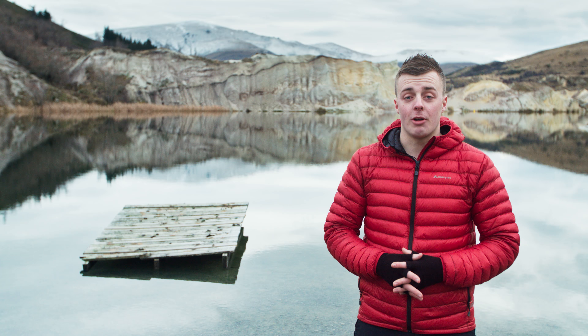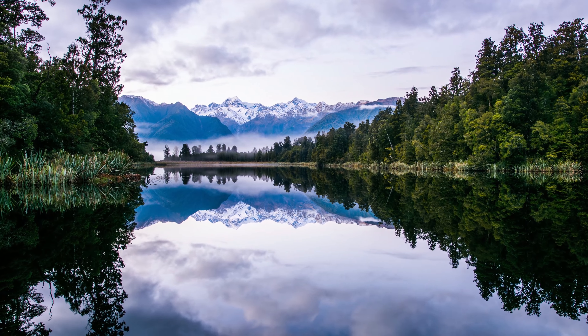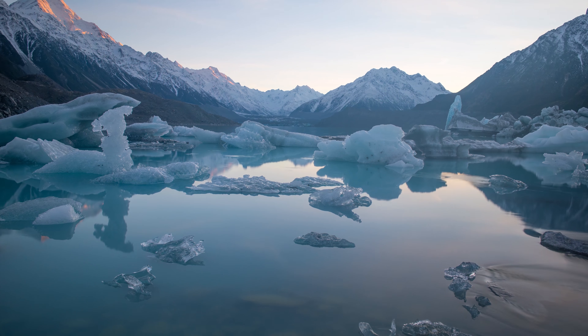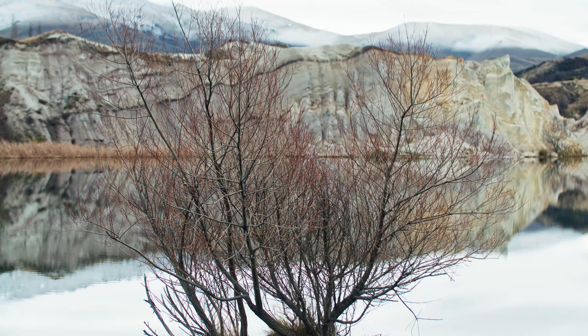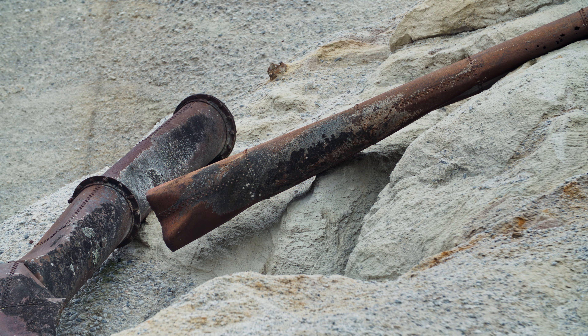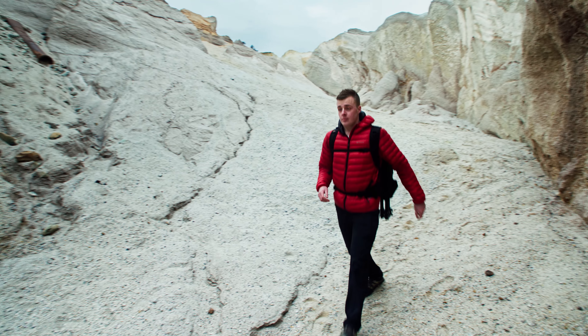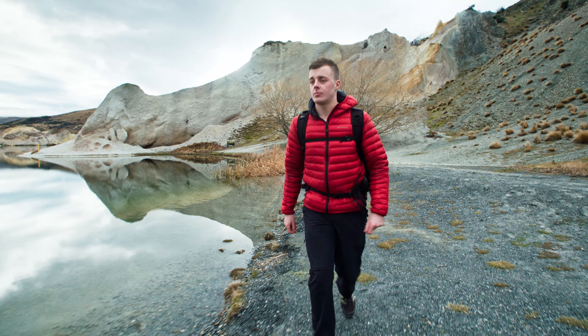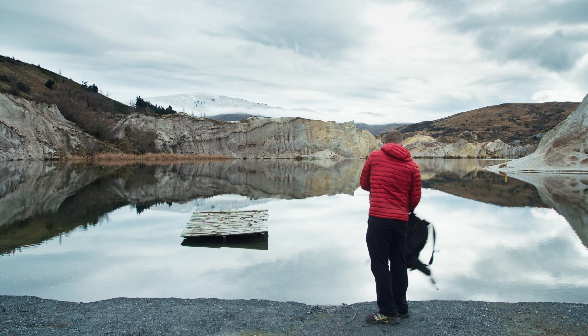Long exposure photography is a great way to add a unique perspective to your shot. Today we're going to show you how to combine this technique with time-lapse. One of the most important aspects of landscape and time-lapse photography is the location — it provides the backdrop and immediate foreground of your composition. I walked the 30-minute loop track around the lake to scope out possible shots and settled on this location here.